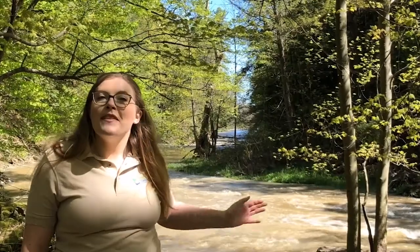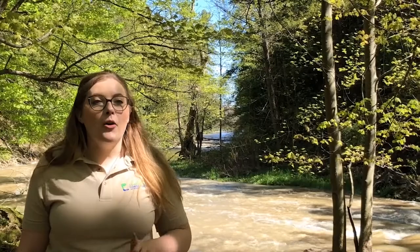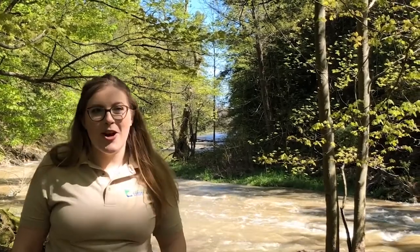It's because of this creek behind me that we get one part of our name: Balls. That's because here at Balls Falls we have not only one but two waterfalls on our property.